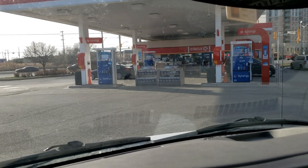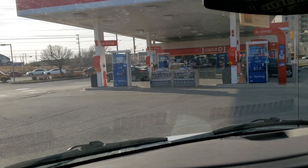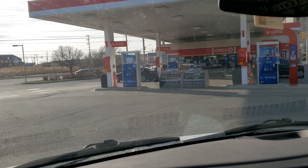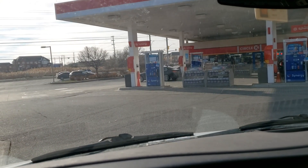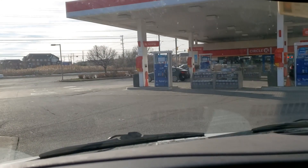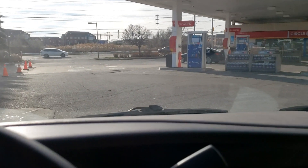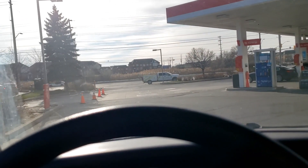Hey everybody, welcome back for another car wash review. Today I'm in Mississauga, Ontario at the corner of Eglinton and Mavis. This is a SO gas station — I just filled up and got the top wash, which they call the premium wash, and it was $13.99 with a gas fill-up.